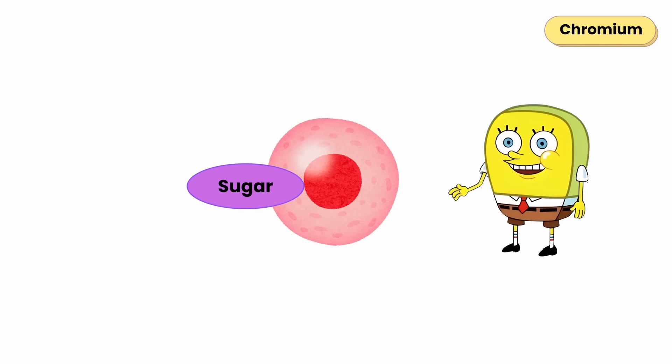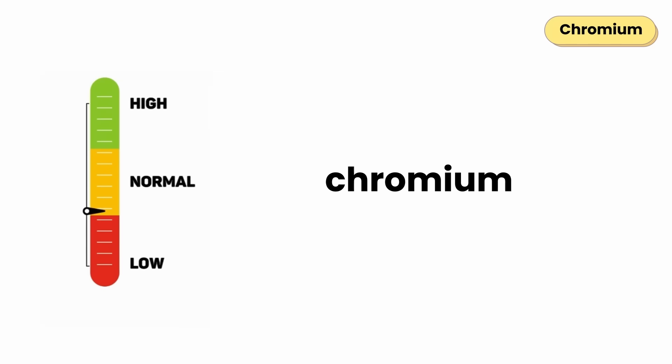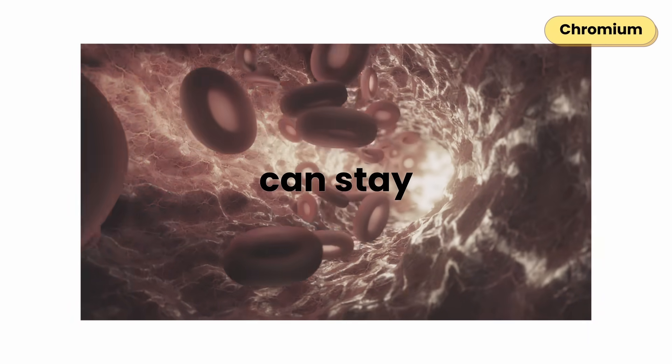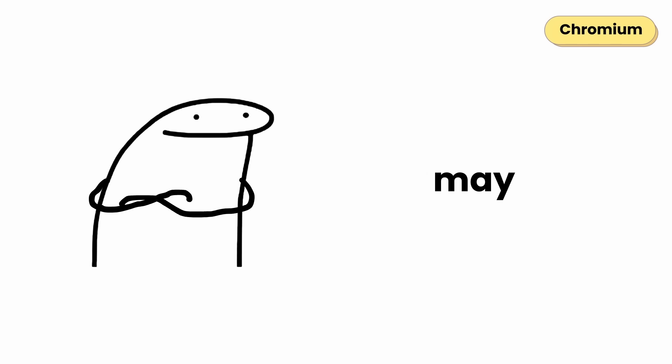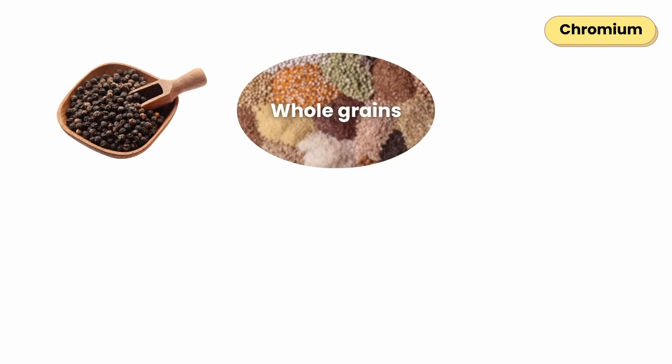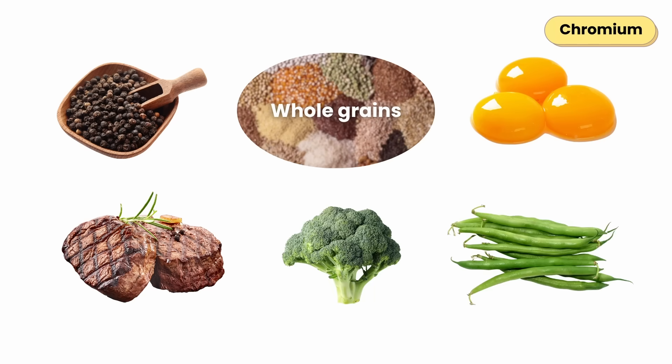Chromium helps the insulin hormone work more effectively to move sugar into your cells for energy. When chromium is low, insulin's effectiveness is reduced and blood sugar levels can stay higher than normal. Low chromium may cause fatigue and poor blood sugar control, especially if you eat a lot of refined carbs. You can get chromium from black pepper, whole grains, egg yolks, beef, broccoli, and green beans.